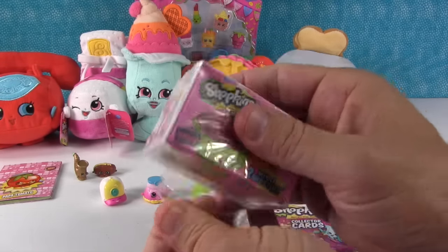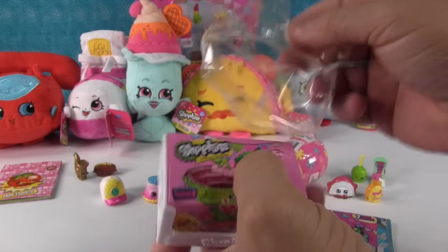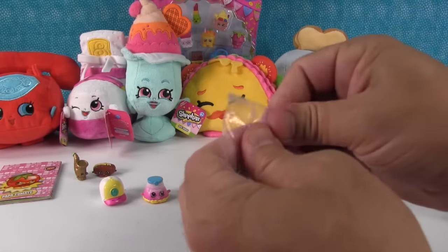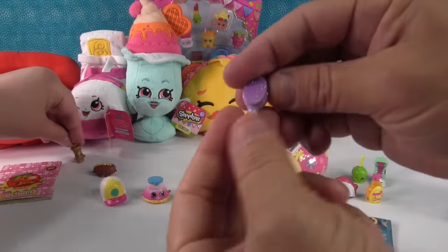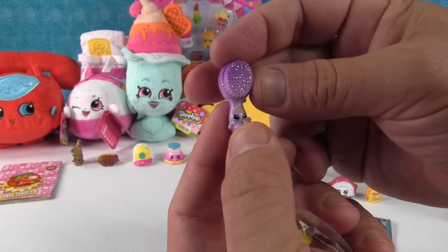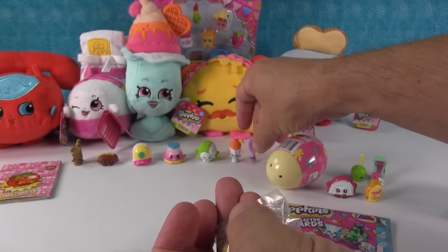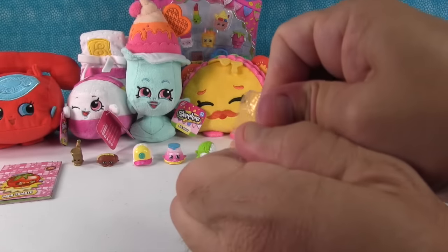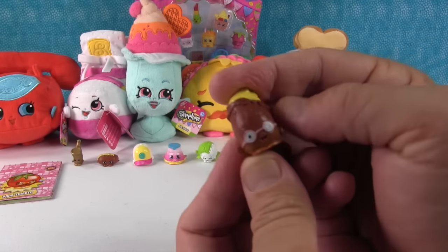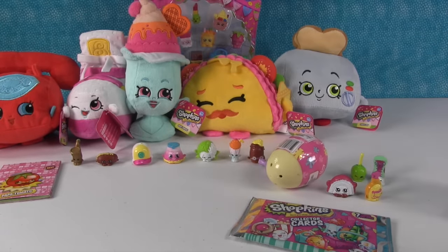Speaking of Season 4, I'm going to open this — it's a regular Season 4, and this was the first series that had Petkins in it. I got an ultra rare — and an awesome one! These were the ultra rares from Season 4 — they were all pet related, super sparkly, and some of them were purple, which is awesome. This is the Doggie Brush — or in our house, Kitty Brush! And this one — I can't believe it took them this long to make a potato Shopkin. I love them! It's Peelie Potato, Mesh Potato Power, Super Spud! Awesome — I love the Super Spud.